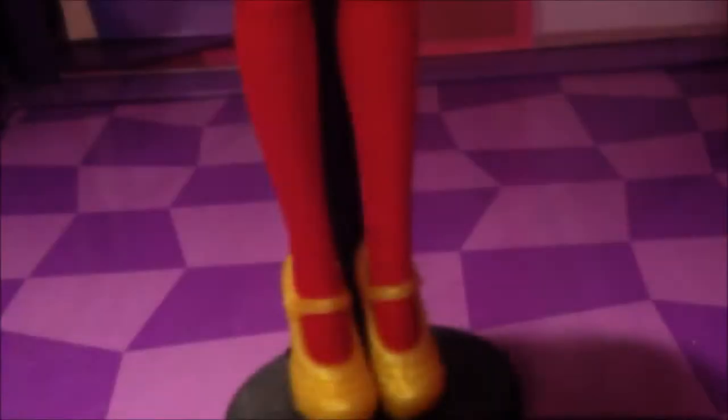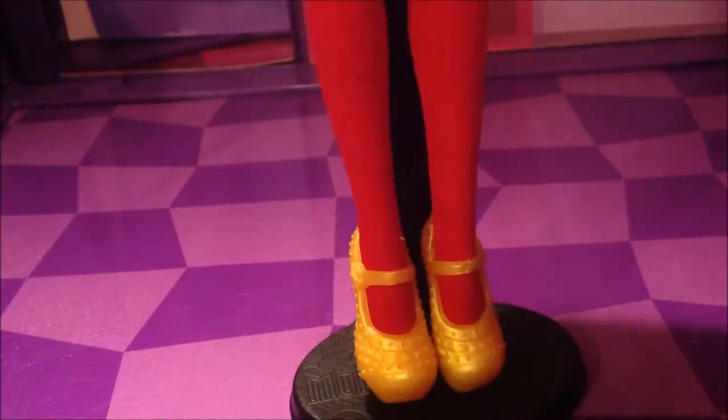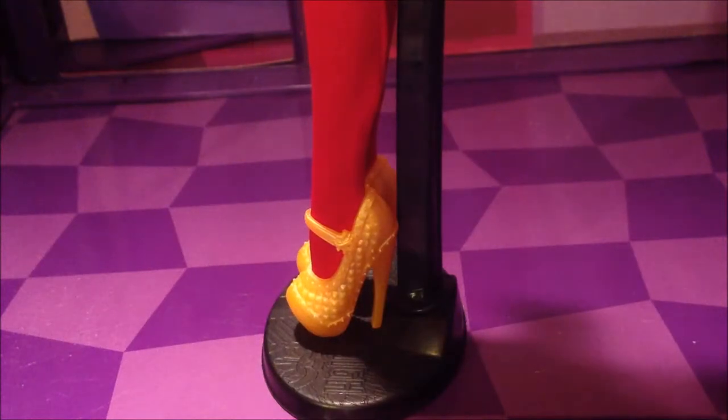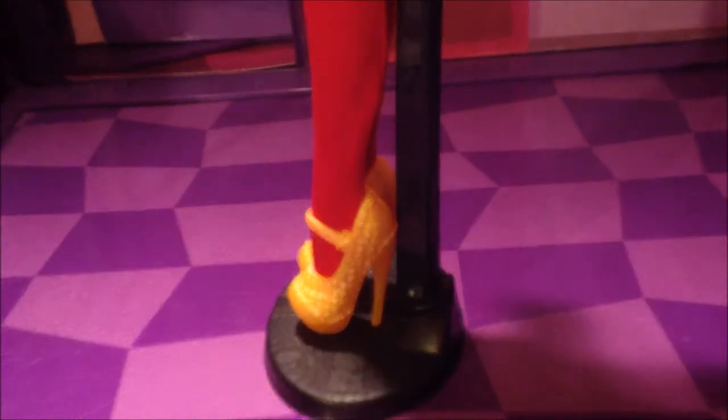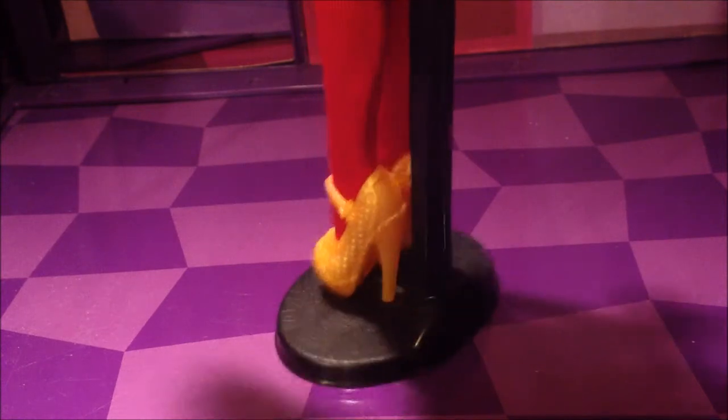For her shoes, she has red socks that go near to her knees. She also has golden high heels that are studded. For the buckle, it seems to be a star with a moon inside of it, and they have heels.